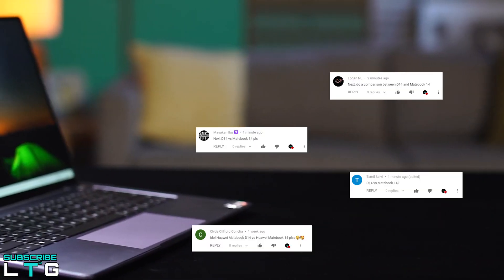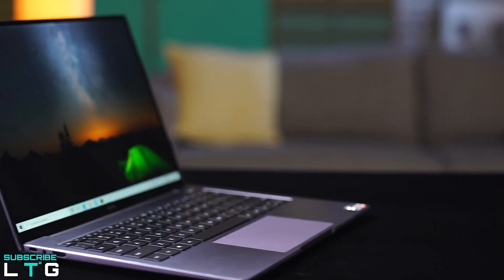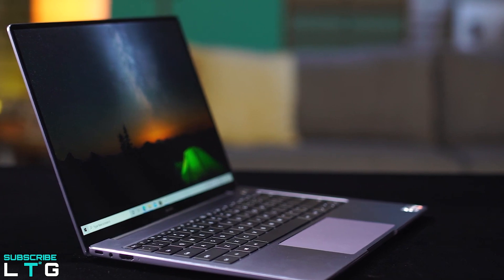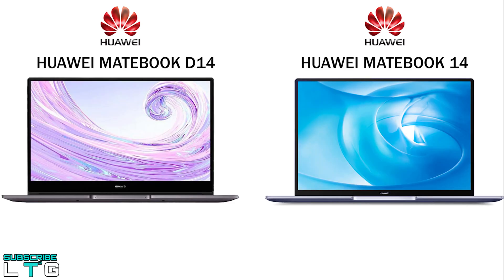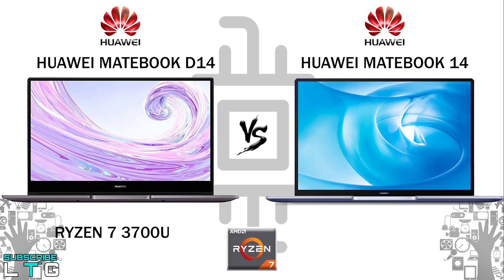Huawei have just released a new Matebook known as the Huawei Matebook 14. Following requests to do a tech comparison video between the Huawei Matebook D14 and the Huawei Matebook 14, this video covers the Ryzen 7 3700U model processor of the Matebook D14 and the AMD Ryzen 7 4800H processor of the Matebook 14.